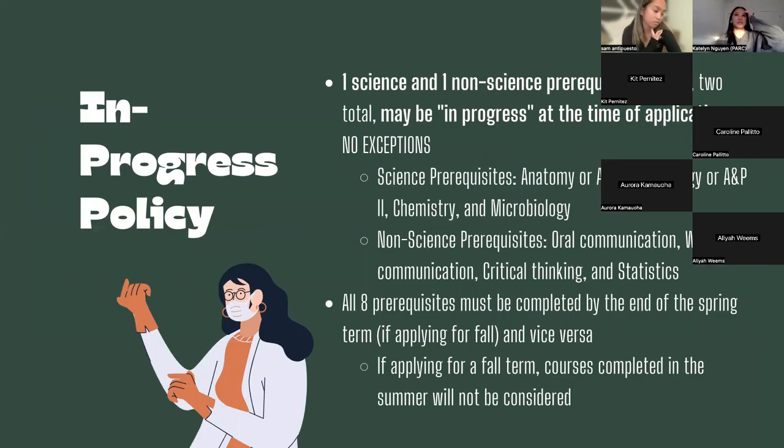To revisit the in-progress policy: one science and one non-science course can be in progress at the time of application — only one of each, no exceptions. Science courses are A&P 1 and 2, Chemistry, and Microbiology. Non-science prerequisites are oral communication, written communication, critical thinking, and statistics. Make sure you finish all eight prerequisites by the end of the term before you plan to apply. For fall applicants, all courses must be done by the end of spring; summer courses won't count.